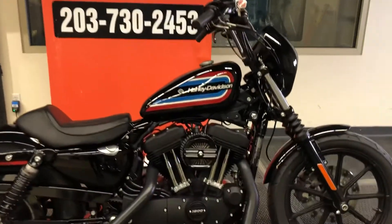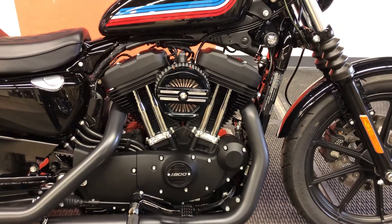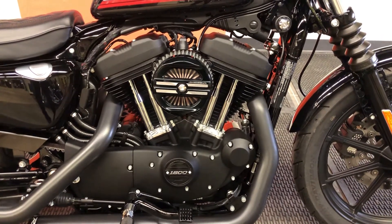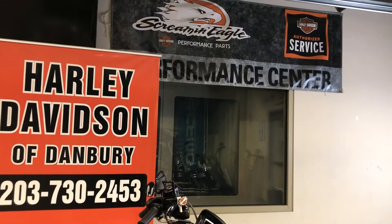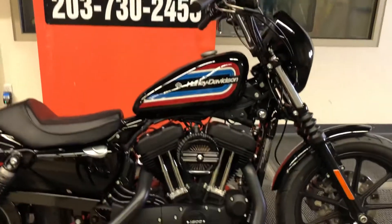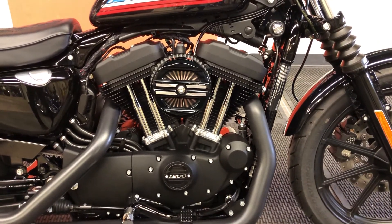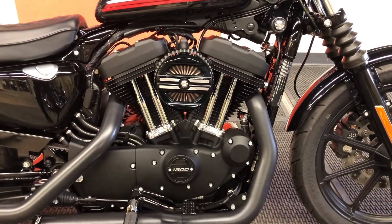A stage three upgrade would probably involve high-compression pistons. Compression is already 10 to 1 from the factory, but higher compression and slightly larger bore pistons are available with high-flow cylinder heads from Harley-Davidson and the aftermarket, and then tuning on the dynamometer to maximize that configuration would also be done. The next step would be to increase the displacement of the engine beyond 1,200 cc's, and Harley-Davidson of Danbury is expert in this regard.